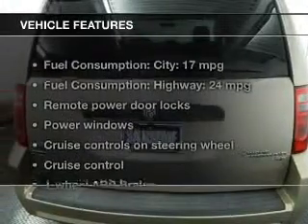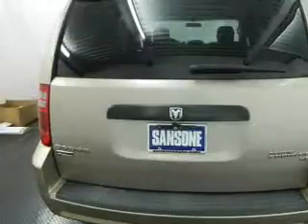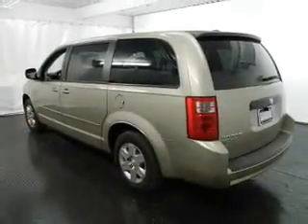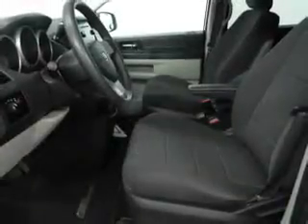And with these notable features, you won't want to miss out on the opportunity to own this amazing ride. Power door locks, power windows, cruise control, an AM FM stereo with a CD player, power mirrors, an alarm system, and power steering.